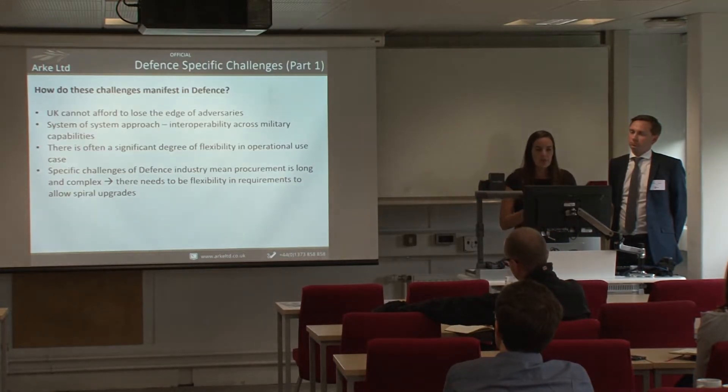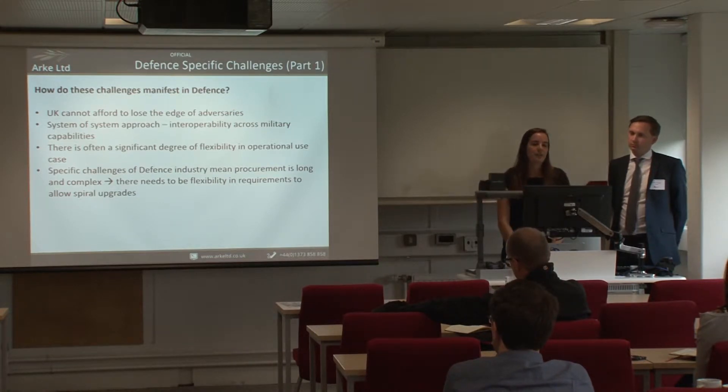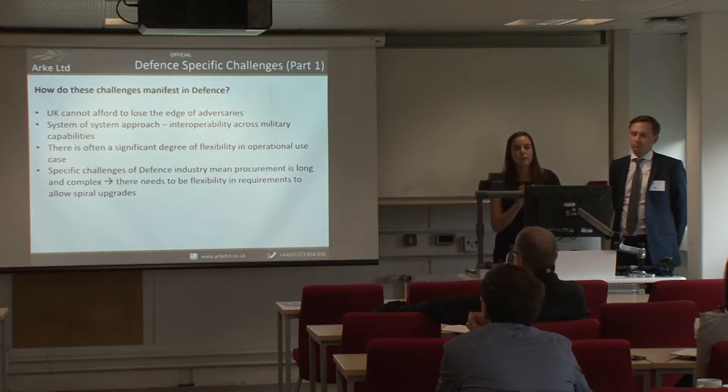Some defence-specific challenges: first, the UK Ministry of Defence cannot afford to lose the technical edge over adversaries, so it can never operate in a reactive role when it comes to threats. Second, whatever the new technology is, it needs to fit into a wider system. For example, a new maritime weapon system needs to be integrated into a ship, which throws up design issues such as weight, stability, and command-and-control software — it always has to be a system-of-systems approach.